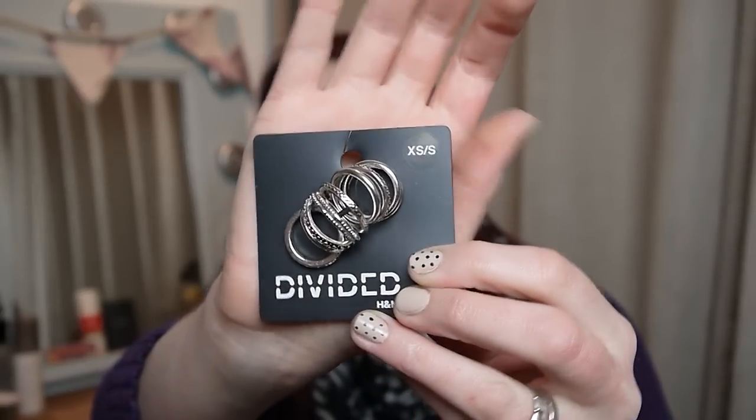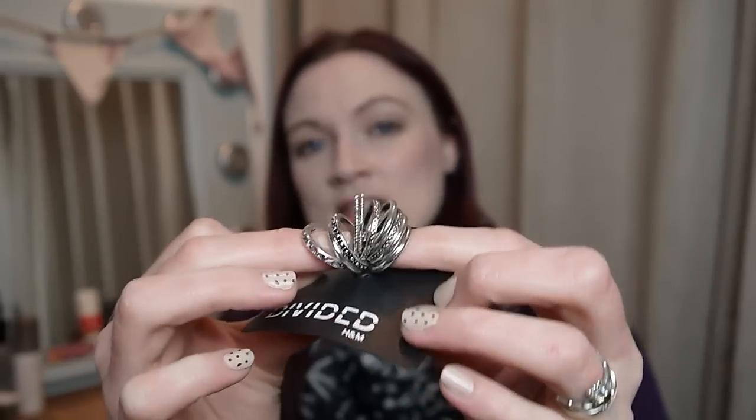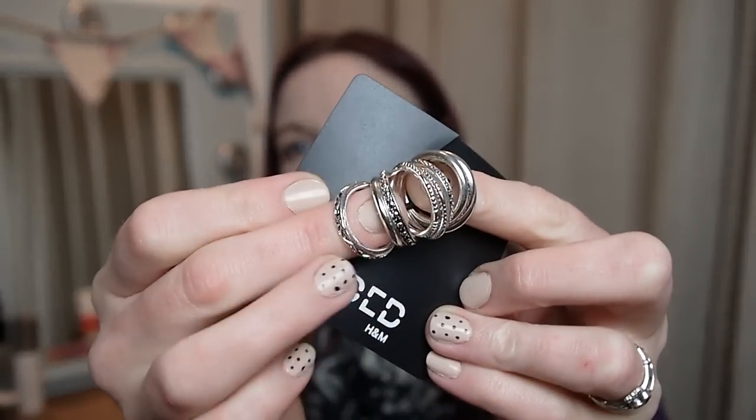I have some rings from H&M. They're quite plain, silvery, with a wee bit of patterning on some and plain on others. I just wanted some midi rings - I've only got one or two, so I wanted a few more. These are only three pounds and they look quite nice - a wee bit of a bargain.